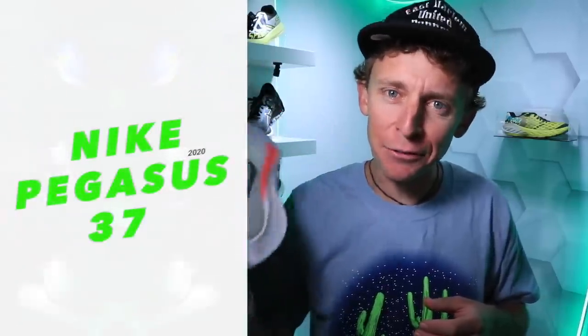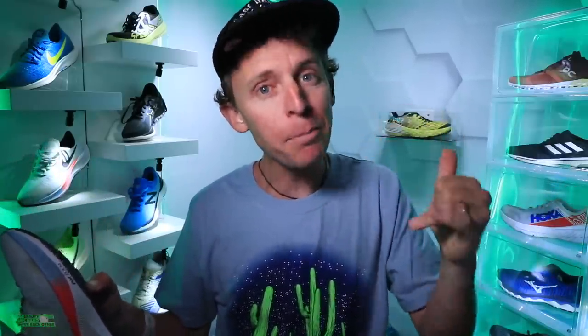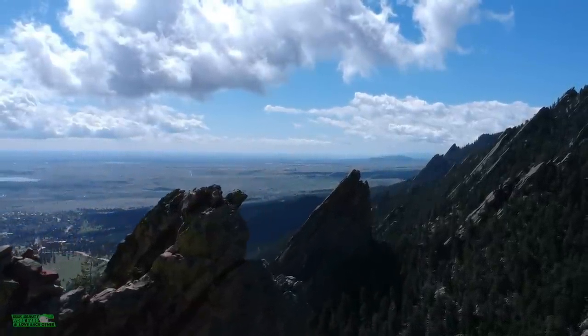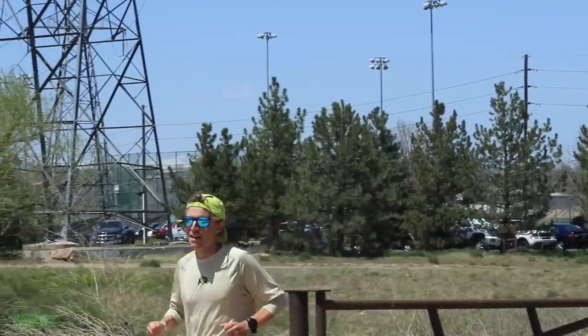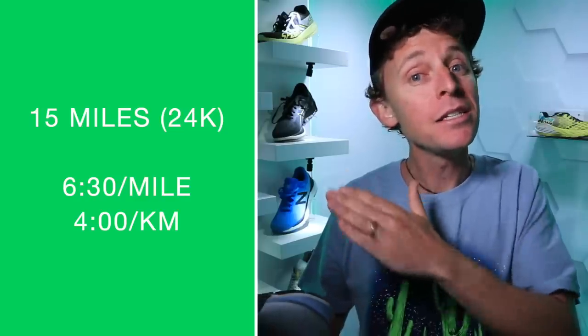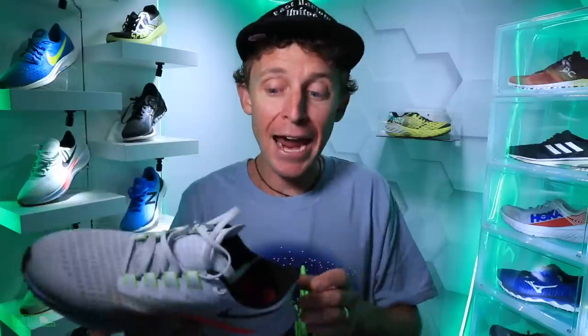And we're back! Pegasus 37 first impressions in the shoe-dio. If this is your first time, this is my shed where I do running shoe reviews, so it's called the shoe-dio. Today's run — three days ago I went to Boulder, Colorado, got some vertical, about 4,000 feet. It was my first bigger mountain running of the season and I'm really sore. But that did not impact my run today in the Pegasus 37. I was just cruising — 15 miles, 6:30 a mile along the Platte River — and it was epic. There it is on your screen in kilometers as well.